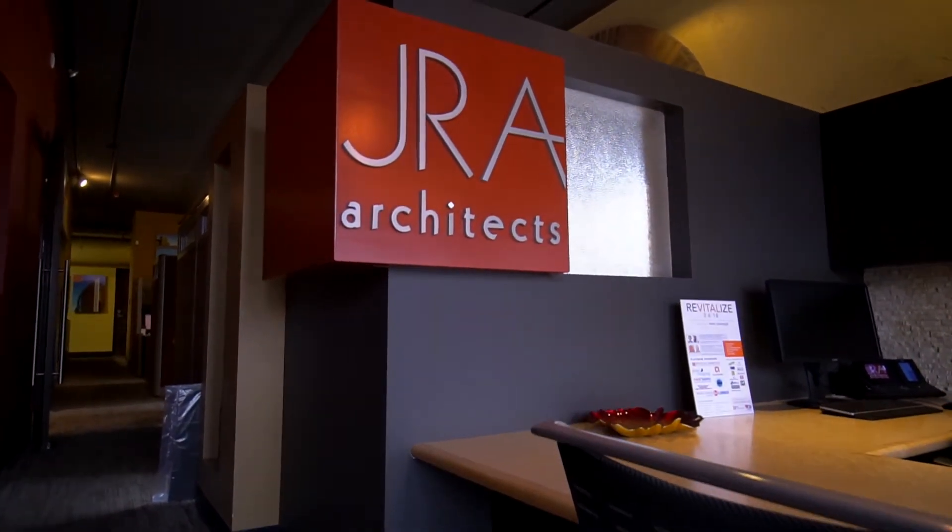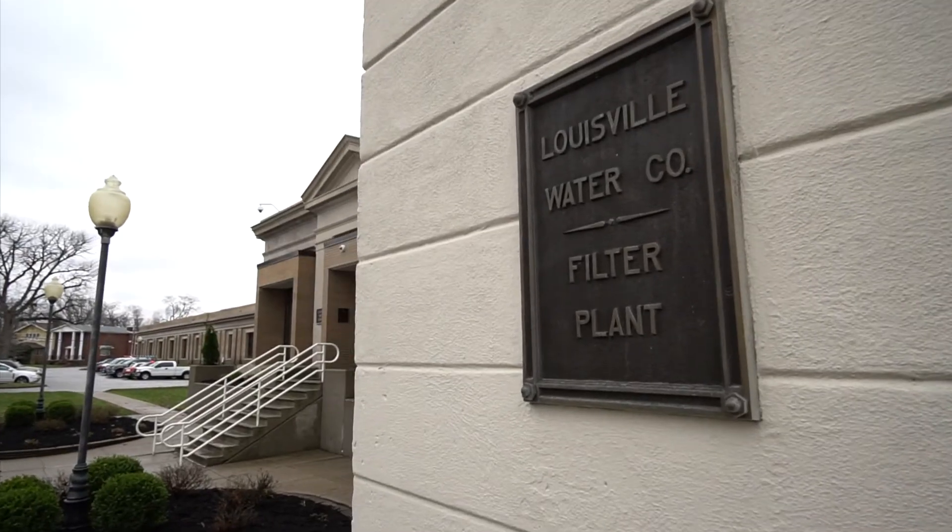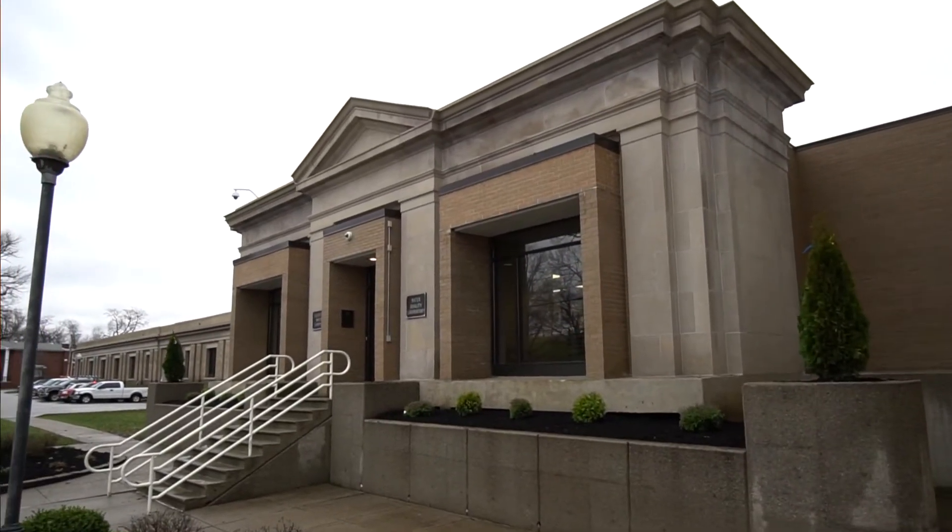JRA was brought in to do a study of the Louisville Water Company's Crescent Hill Treatment Facility. They're asking us to really go in and modernize the campus that was started back in the late 1800s.